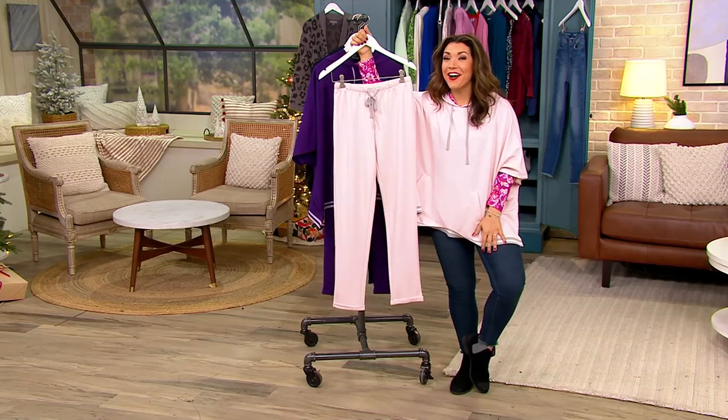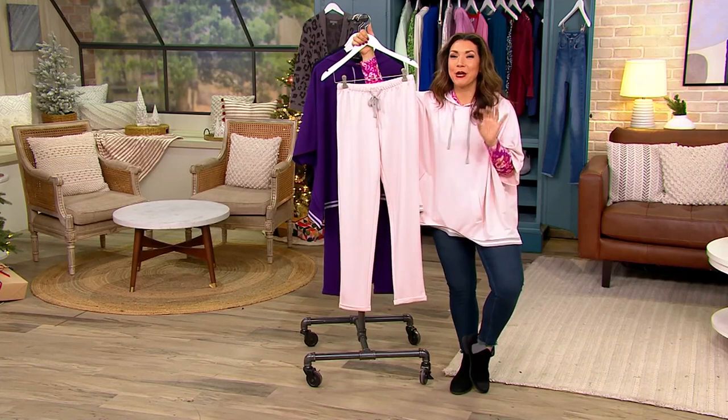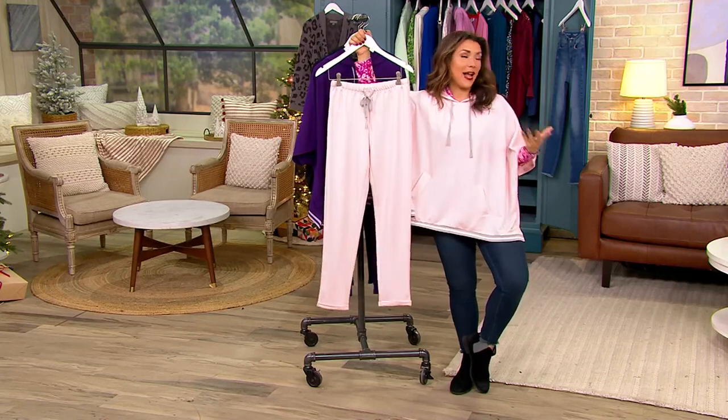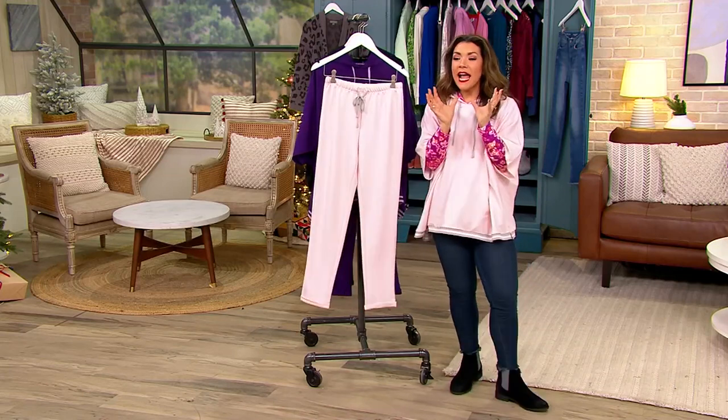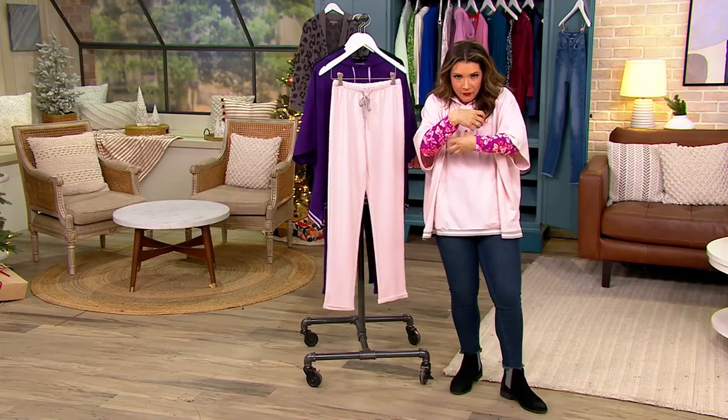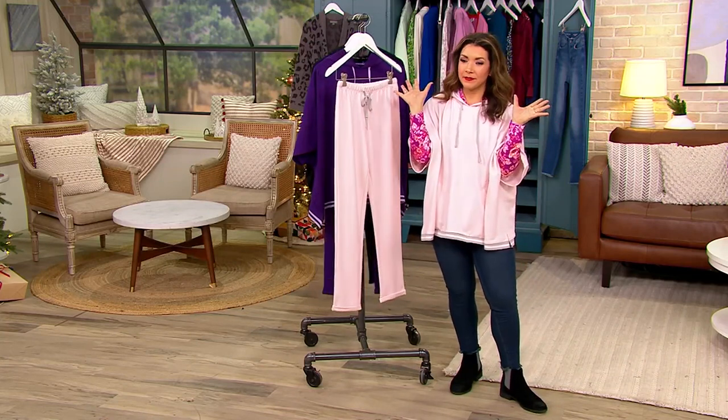The other gift Carrie got was a Popple. They were these fuzzy stuffed animals that would curl up and then pop open — that was the Popples.